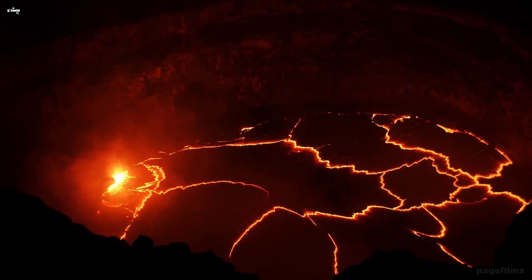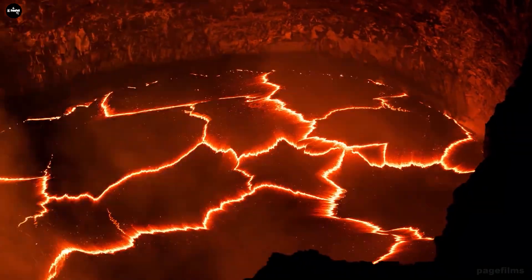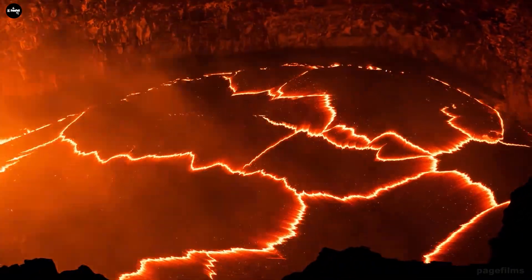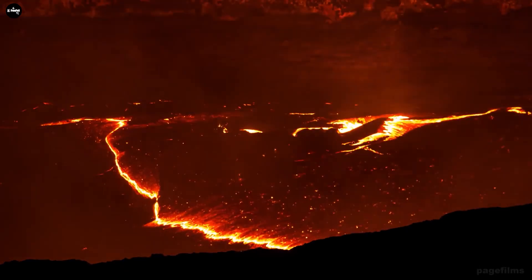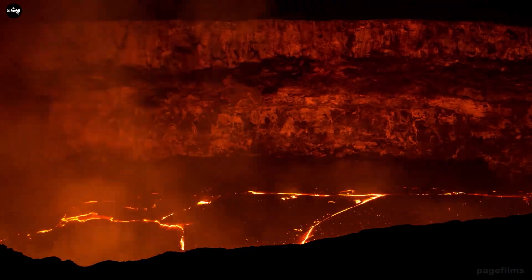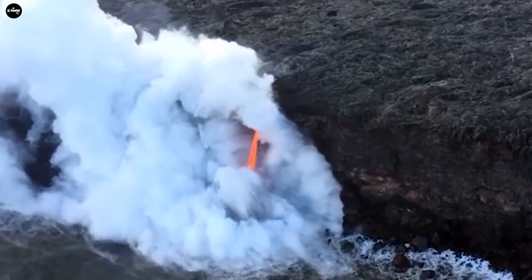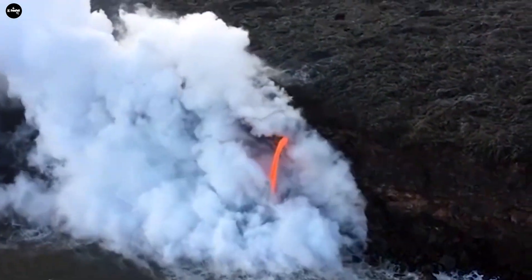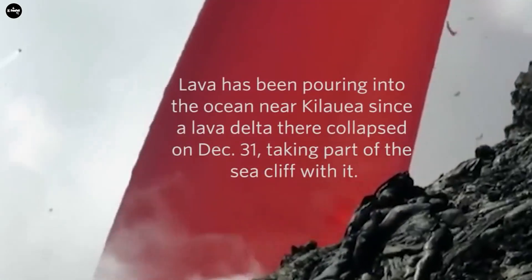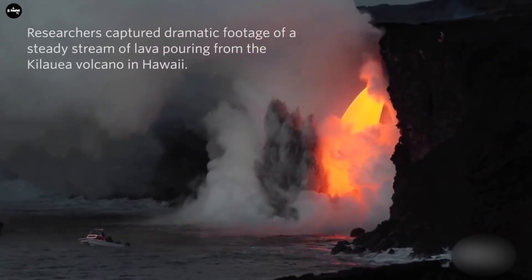When molten volcanic lava meets cold seawater, it can create toxic clouds of water vapor, hydrochloric acid, and microscopic obsidian particles known as the laze effect. Strong winds with unpredictable directions on the island can send laze clouds far out to sea or move them inland. Laze clouds can cause lung damage, skin allergies, and create acid rain as corrosive as dilute battery acid.